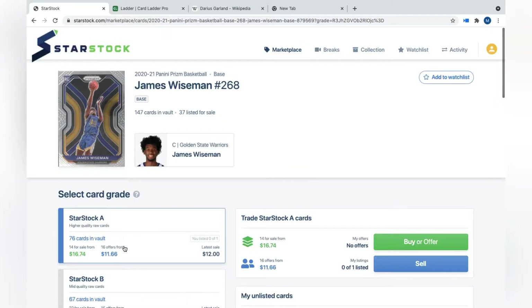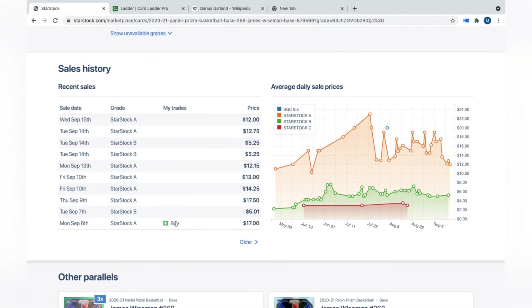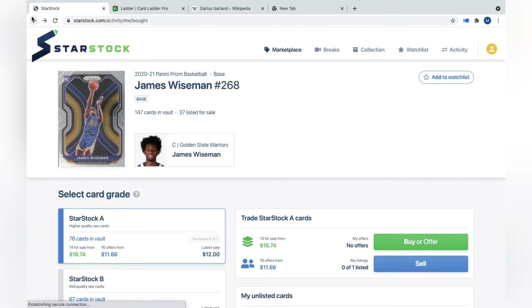My first buy was on September 6th — a James Wiseman StarStock A, which is the highest grade of a raw card. I got it at $17. Looking at the sales history, three days later it sold for $17.50, and since then it's just been going lower: $14.25, $13, $12.15, $12.75, and the latest at $12. I didn't see any news on Wiseman. I'm a Warriors fan so I'm happy to hold his card, but the day-flip attempt isn't looking so hot.